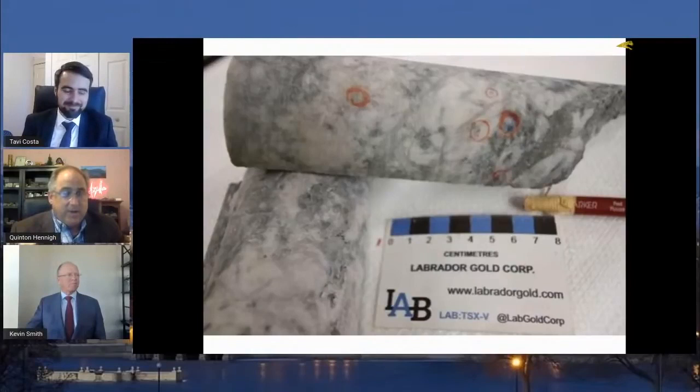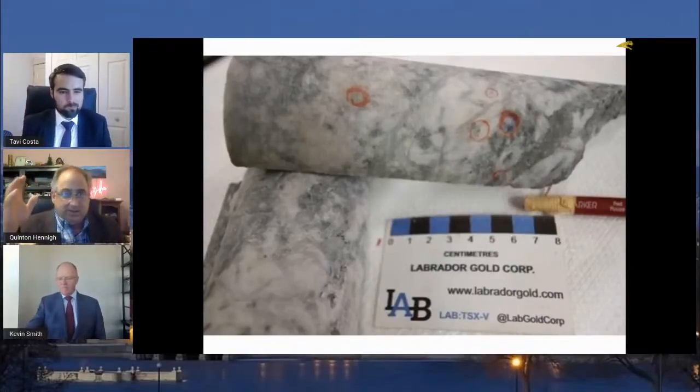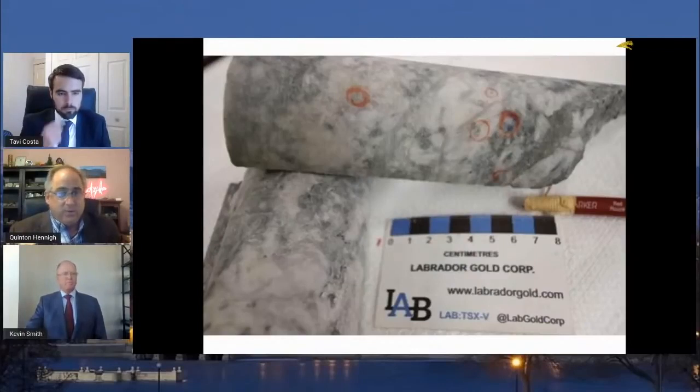This is a district-scale play. Newfound certainly has the goods. Lab's starting to see the goods. Will there be other players? Look at Eric — he's invested in a lot of these Newfoundland stories, and I hope he does well because we'll all do well. It's a really exciting story.